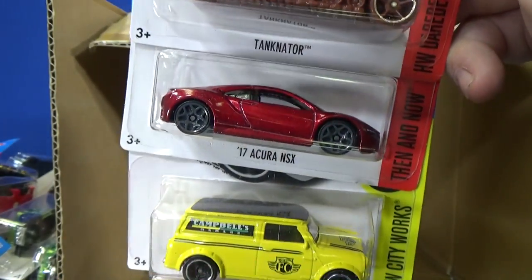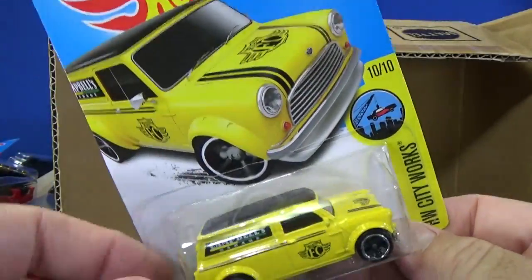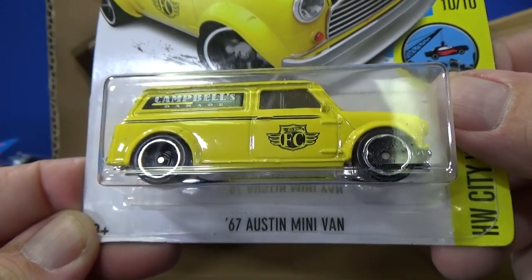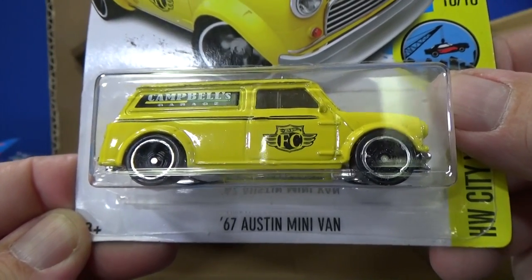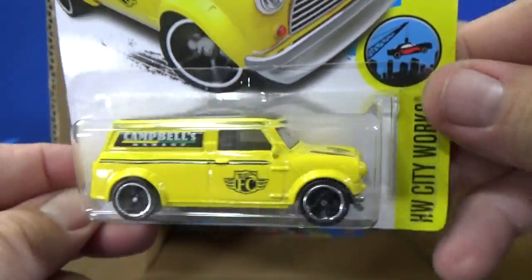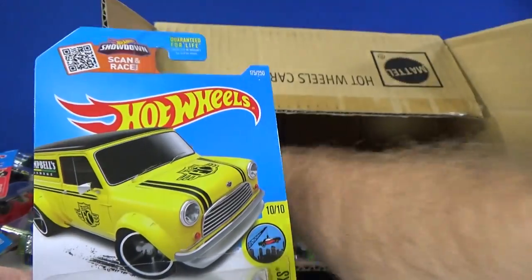Tanknader and the 17 Acura NSX — I'm glad to see this model return. I like this one. When it was released in red earlier this year, I picked up a couple. 67 Austin minivan — just nice simple graphics, like a real car, and it is a real car.